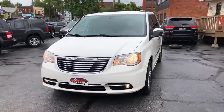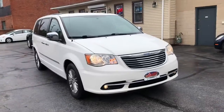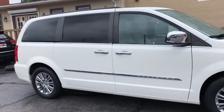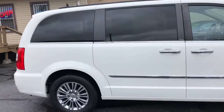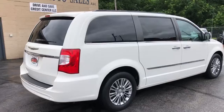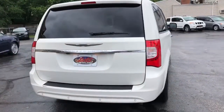Hey folks, we got another one-owner perfect Carfax unit for you here. This is a 2015 Chrysler Town & Country L — the van that started it all in the minivan world. And this is one loaded up: white with tan leather, a super desirable van.